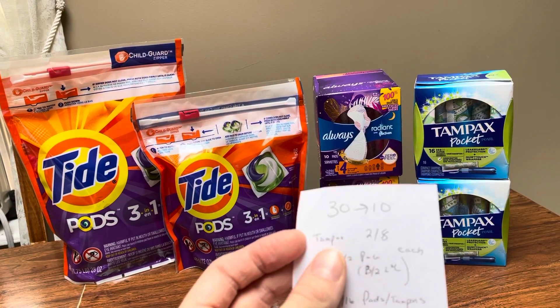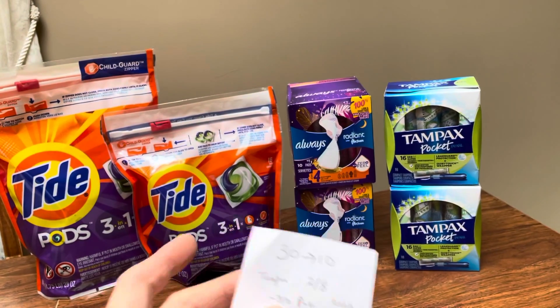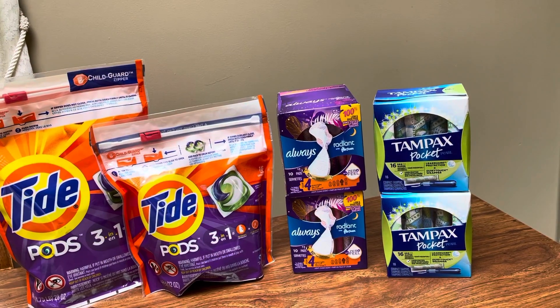So spend $30, get back $10. The Tampax and the Always are both two for $8.